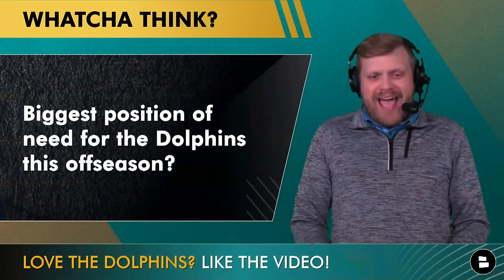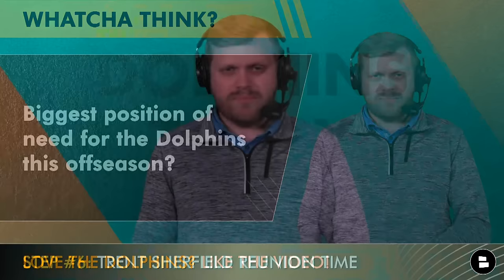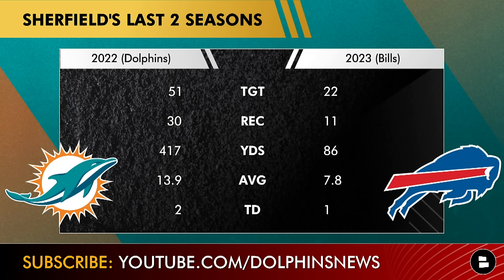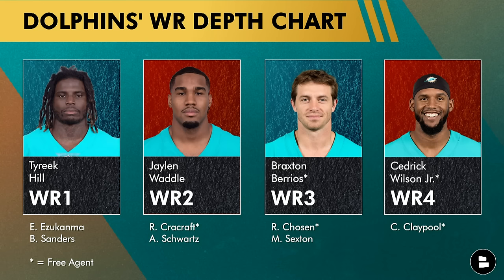Step six: upgrade the wide receiver three spot. Let's bring back Trent Sherfield, because he didn't play well for the Bills — 86 yards in 2023 versus 417 yards in 2022 with Miami, a massive drop-off. That may be a credit to the coaching staff and the quarterback. The Dolphins have Tyreek Hill and Jaylen Waddle, but beyond that there are a lot of free agents and uncertainty, so adding a cheap veteran wide receiver makes a ton of sense.